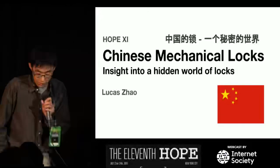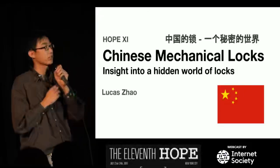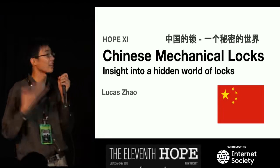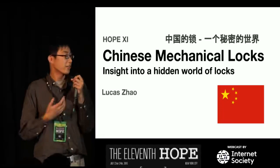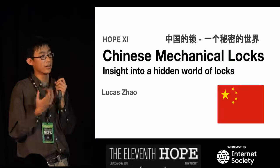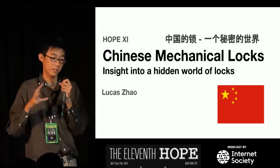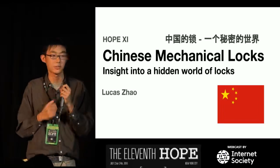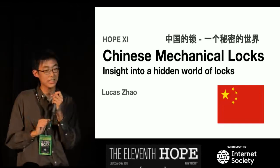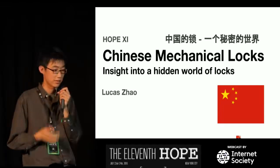All right, everyone. Thanks for the welcome. So let's get started. This presentation is going to be about Chinese mechanical locks. So why do I call it an insight into a hidden world of locks? It's because the lock market in China has always been kind of sequestered in its little bubble, so we really haven't got an idea of what unusual kinds of locks they have.